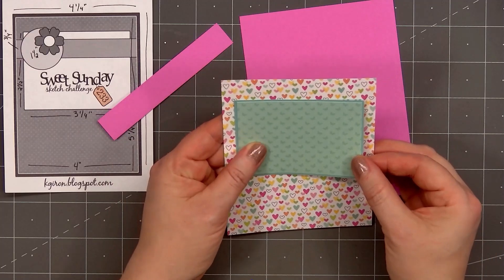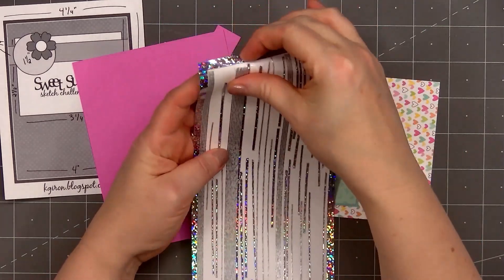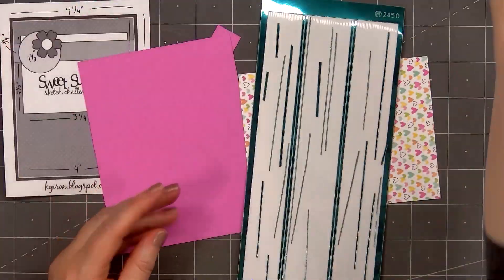For the background of my card, I have this fun rainbow heart design. For the smaller rectangle, I'm using a tone-on-tone teal pattern with little butterflies. I'll layer that piece on some darker teal cardstock.